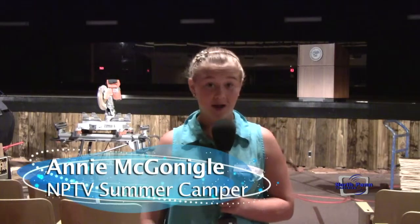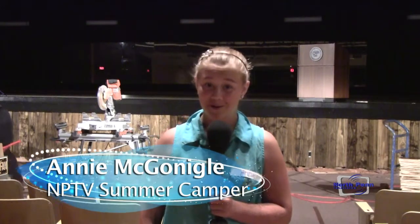Hello, I'm Annie McGonigal and I am here in the North Penn Auditorium where they are redoing the stage. What are you doing to the stage right now?